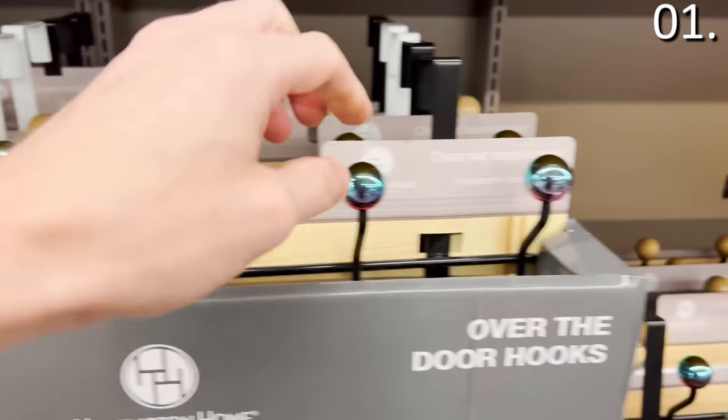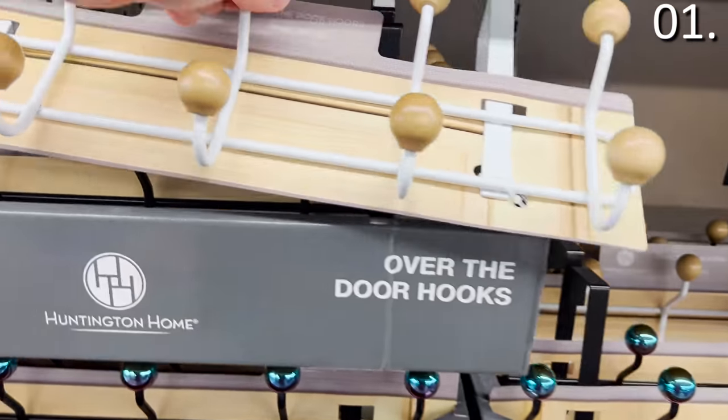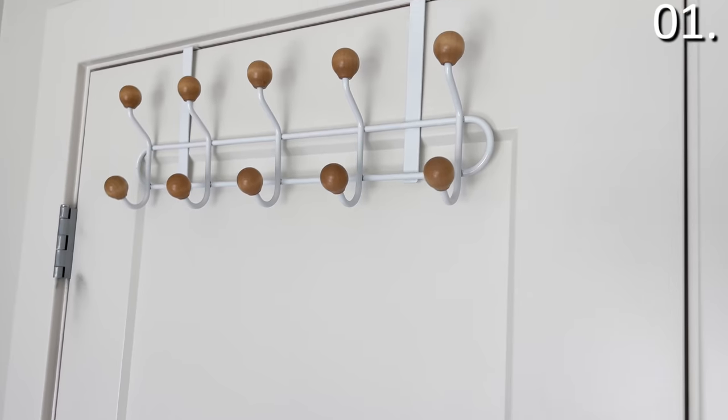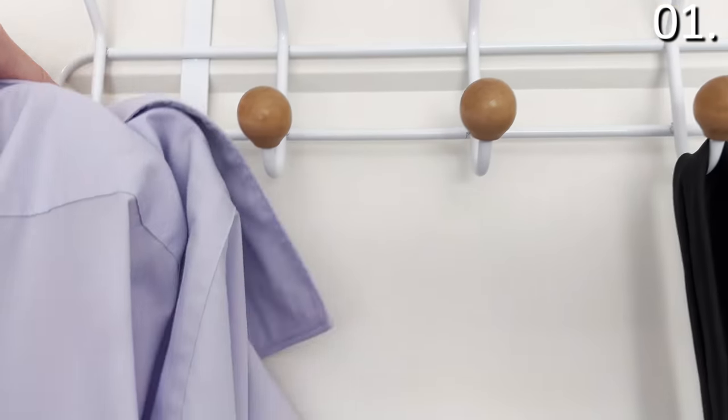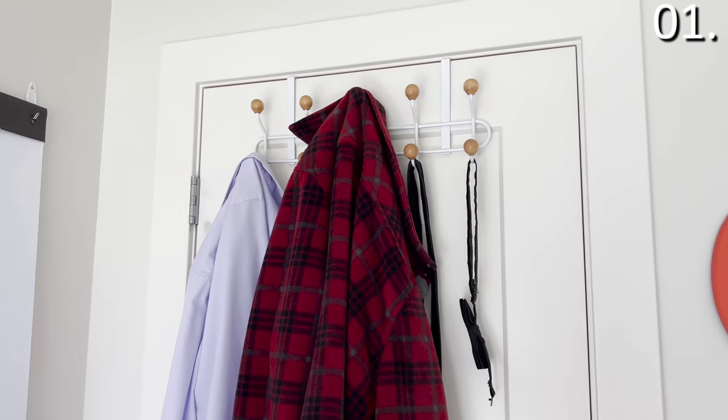The over-the-door hooks at $6.99 are also something I figured I'd buy and try. They come in a black iridescent color or a white and wood color. I hung it on the back of my office door and, for demonstration, I'll hang a tie, a dress shirt, a winter jacket, and a bow tie I don't believe I've worn since my cousin's wedding in 2004.